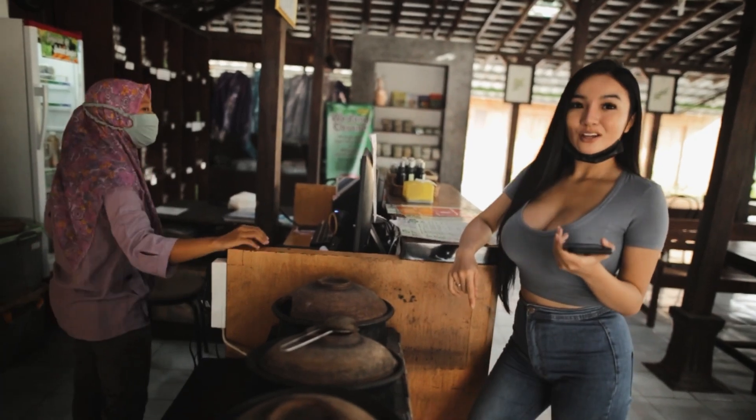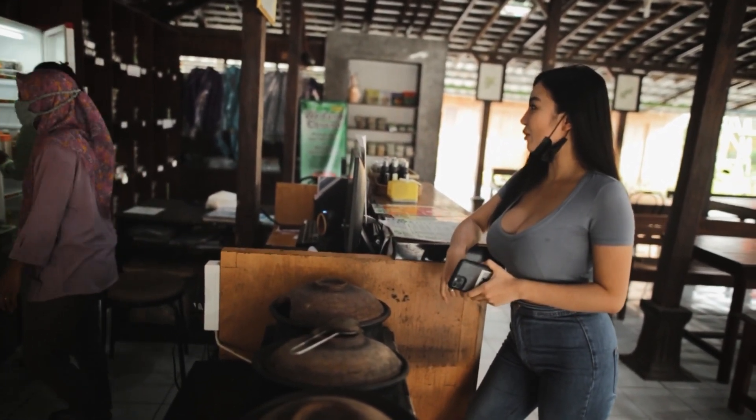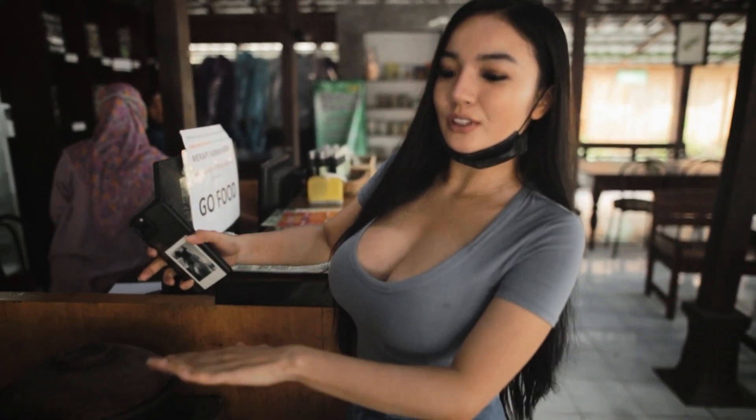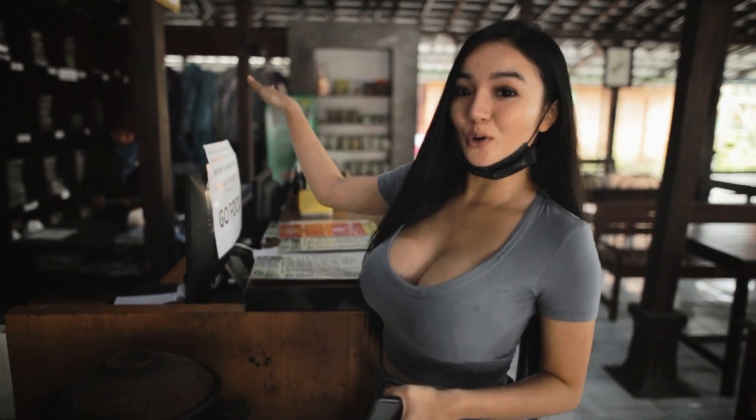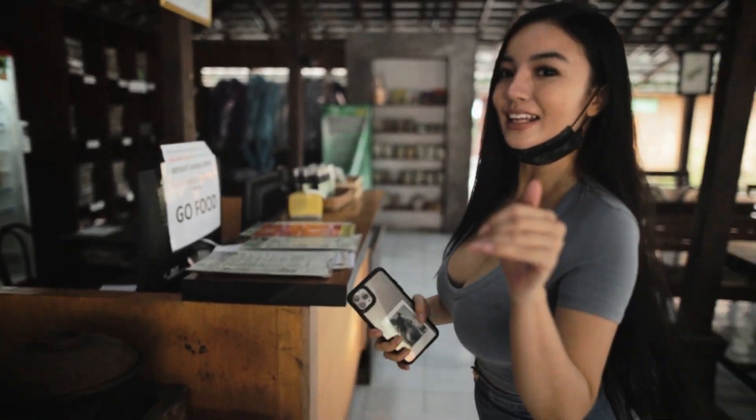Kamu apa? Kunyit asam, dingin? Iya dingin. Jadi di sini jamunya nggak cuma langsung digodok dari sini, tapi kita juga bisa take away. Ada yang bubuk di situ, yang sasetan mungkin ya. Coba kita lihat aja langsung.